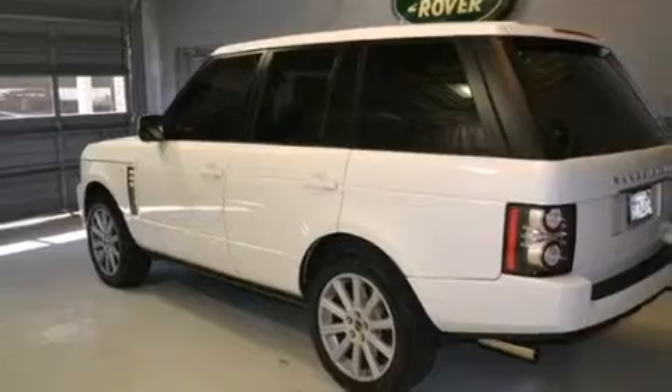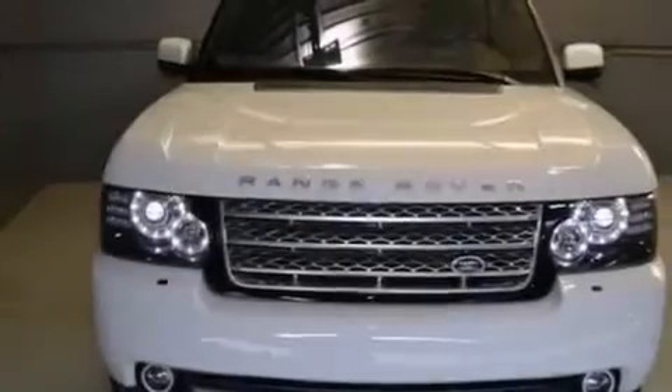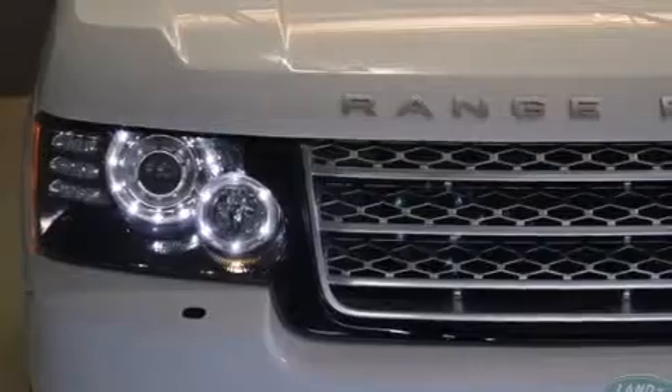Its top features include a navigation system, a rear-view camera, a heated steering wheel, a sunroof, an air suspension, a supercharger, a locking center differential, and hill descent control.